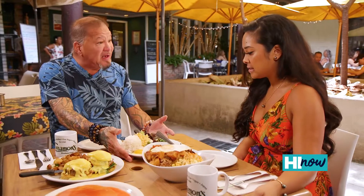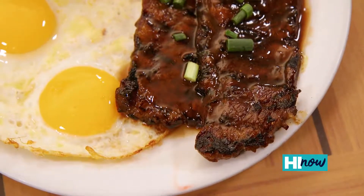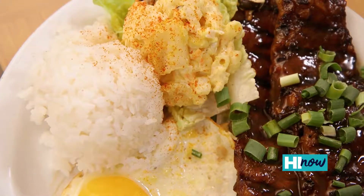The third dish we have is our Homestyle Covey Boneless Short Ribs. This is my mother's original recipe. We serve it with choice of egg, rice, and mashed salad.